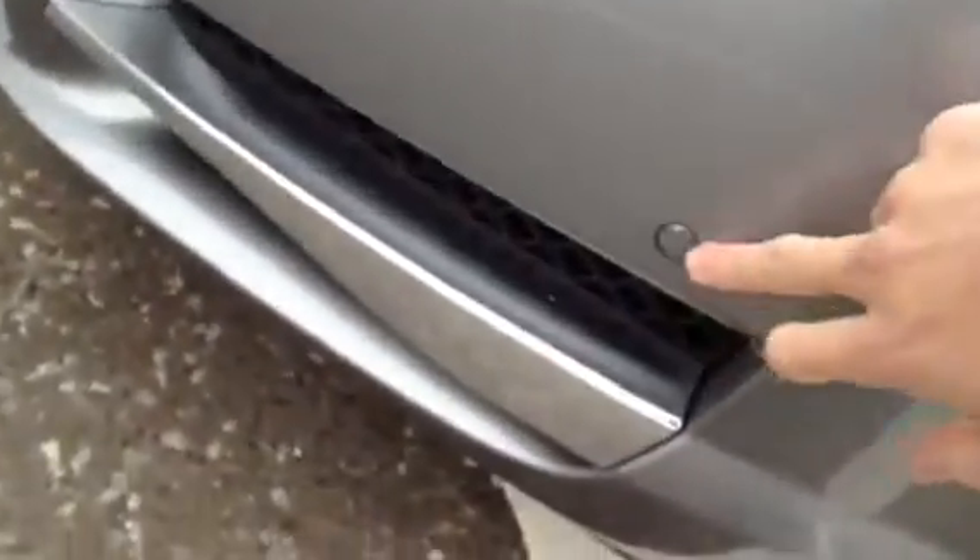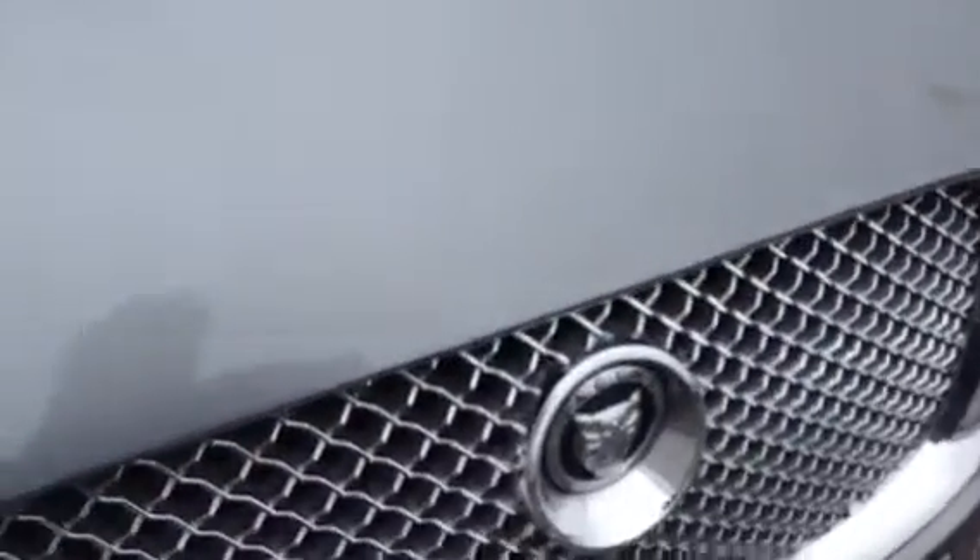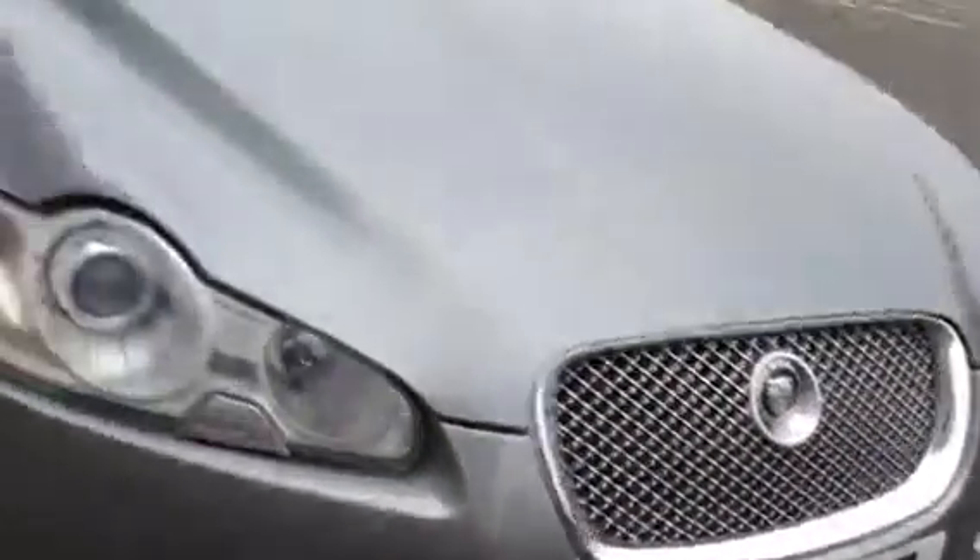Moving around to the front you can see all your front parking sensors. Looking at the bonnet of the vehicle — very clean, barely any signs of any stone chips, just one or two dotted around here and there. Great condition to the front with no signs of any damage.